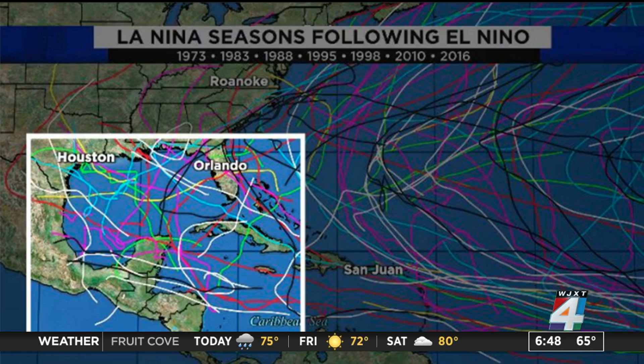A similar year to this pattern would be back to 2020. Think back to what happened that season. In 2020, we saw wall-to-wall tropical storms — 12 in total, 6 hurricanes, and 2 major hurricanes that hit the United States. That would be Hurricane Laura and Hurricane Teddy.